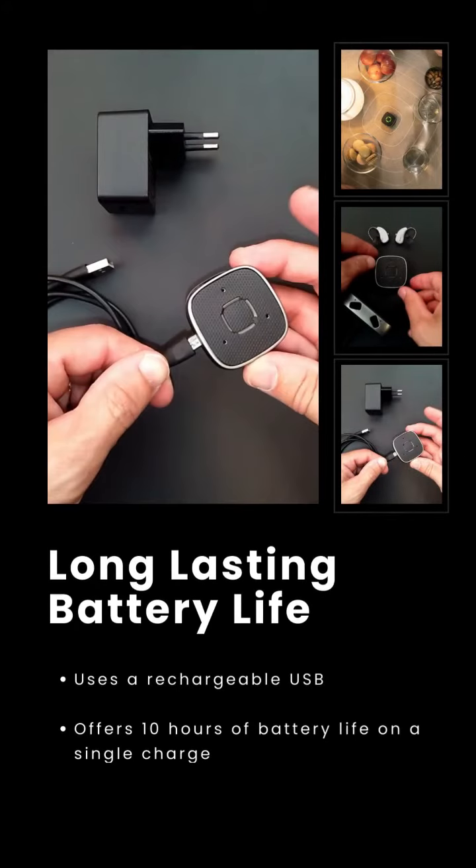Additionally, it has long-lasting power. Say goodbye to constantly changing those batteries. The Sound Assist is rechargeable via USB and offers an impressive 10 hours of usage on a single charge — that means 10 hours of crystal clear sound capturing all the moments that make life truly special to you.